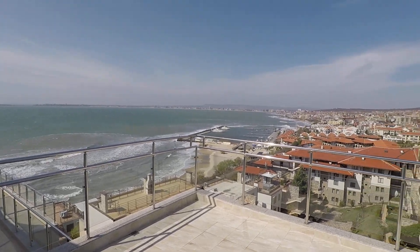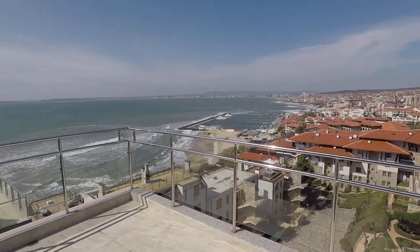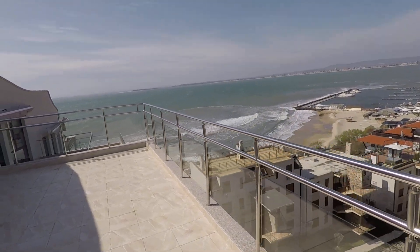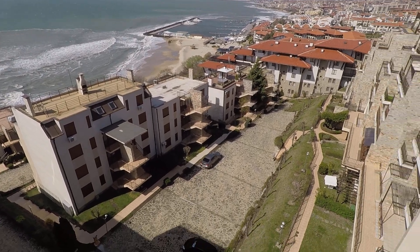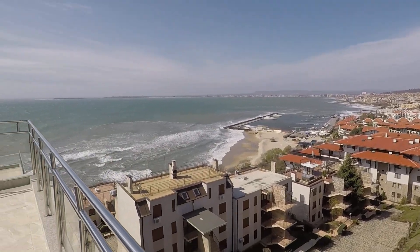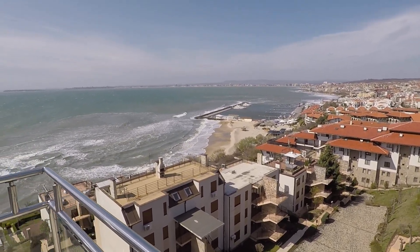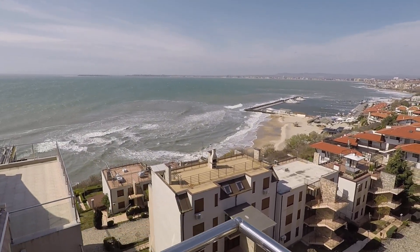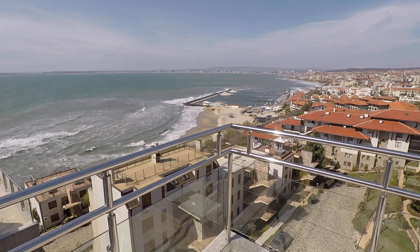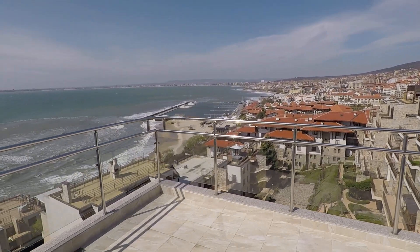Look at the view — it's much better than Monaco, if you ask me. Here is the surrounding area. Absolutely stunning. Look at the marina, look at the waves, look at the beach. It's phenomenal. The whole city is at your feet.